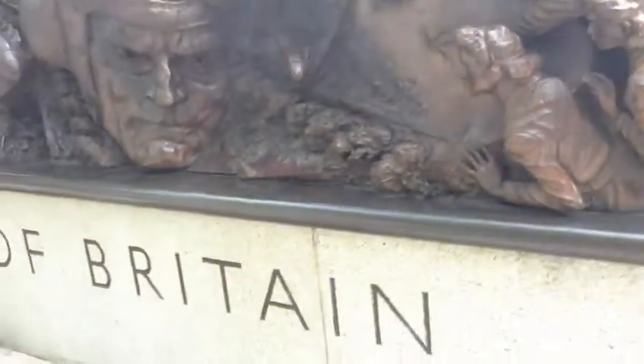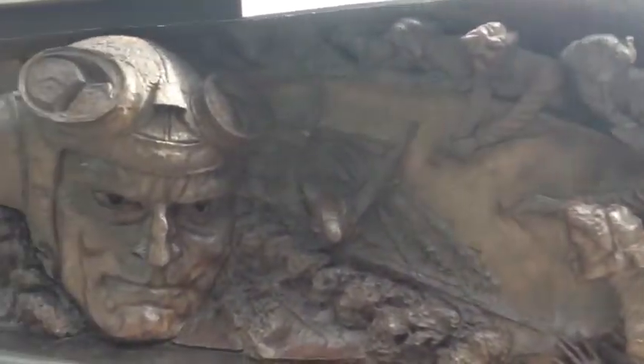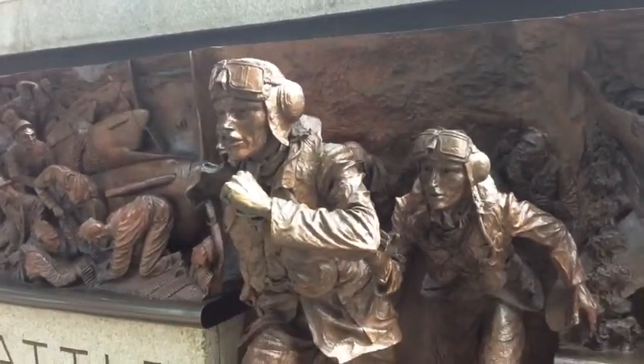People in London saw it as a symbol that was winning the war. You've also got these pilots actually coming out of the sculpture, which is absolutely amazing, because they were scrambled — they used to be scrambled within a few moments' notice and have to go and fight the German raiders off.